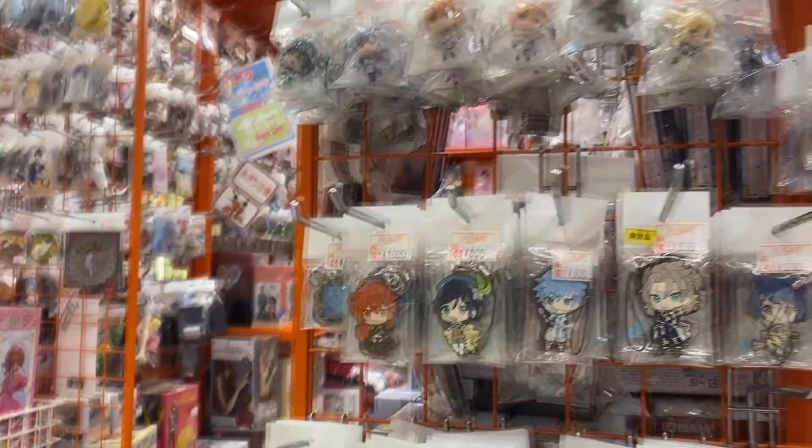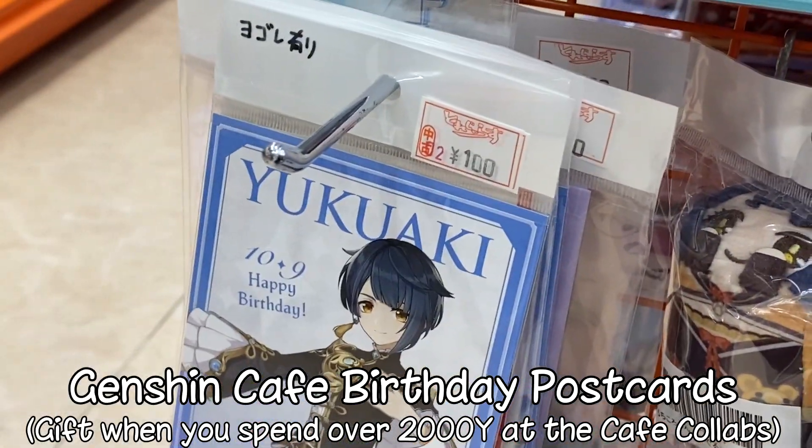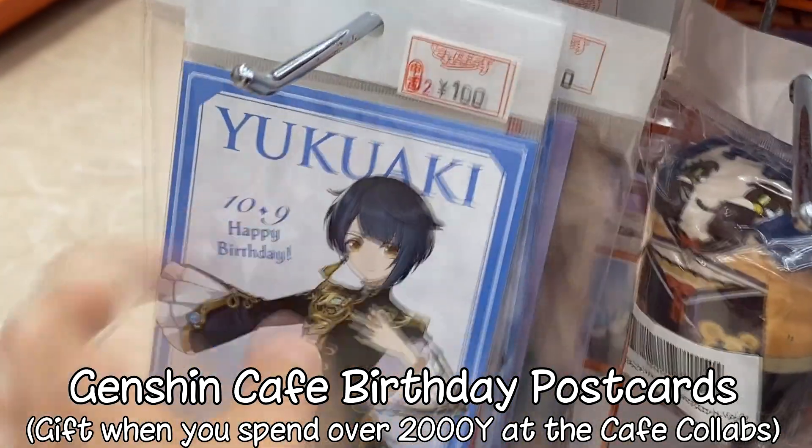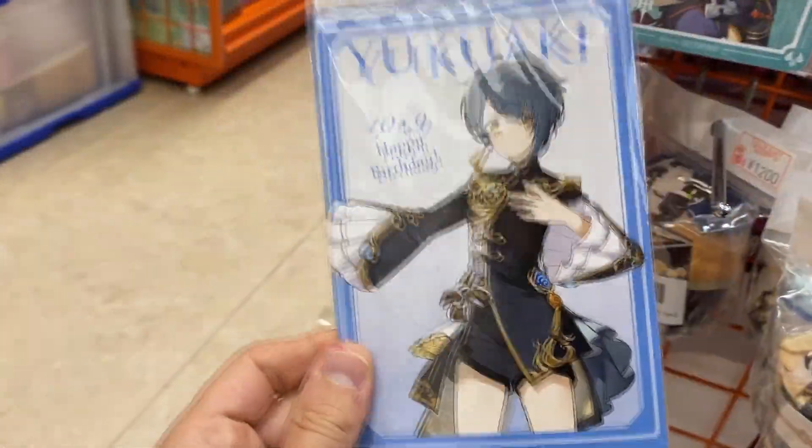1,000 yen for a rubber strap. And at the cafe now, it's Yukuwaki's birthday. If you spend 2,000 yen, you can get this postcard, but you can buy it here straight up for 100 yen. So I think I might get that.